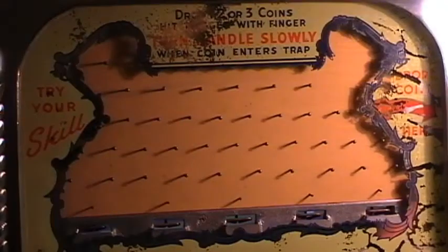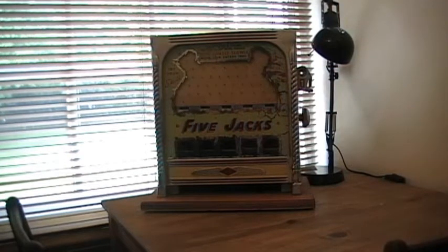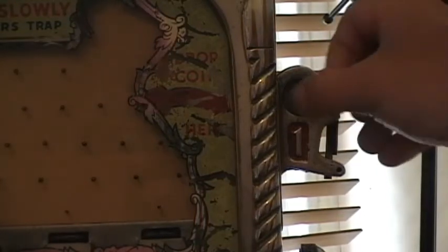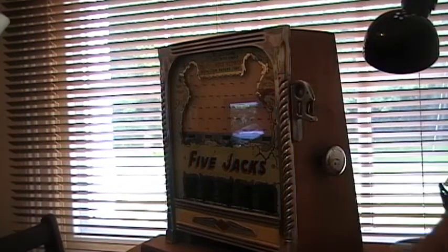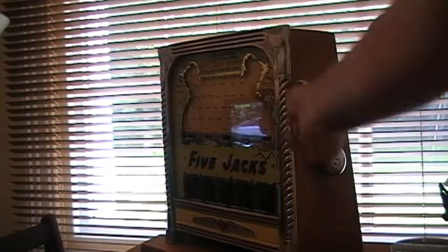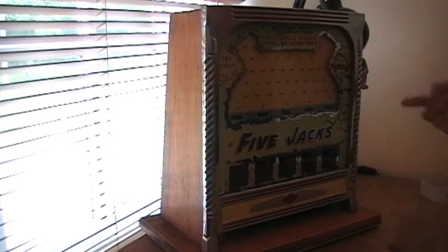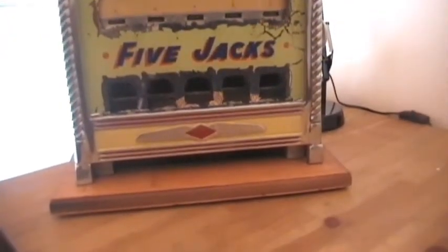Let's just try this by putting some coins in. This particular model is an American model and plays on a one cent. You flick the coin and it bounces on the play field — this is where the skill element came in. The positioning of the pins made it very difficult and the odds were stacked against you. You'll see that losers actually drop into the jackpots down the bottom. The name is Five Jacks for a reason: there are five jackpots down the bottom and five chances of winning.